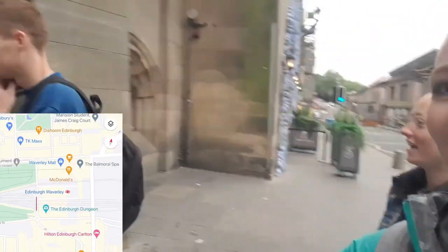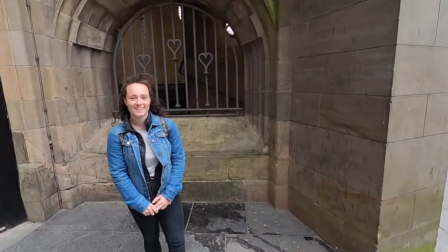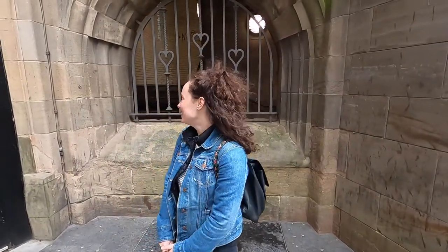Now we've got to the Marble Steps. We're at the other entrance of Waverley and we're at our first stop. We're now at the Marble Steps, which are also known as the Scotsman Steps. They were originally built in 1899 and there are 104 steps, each one made from a different marble from around the world. They take you from Market Street up to North Bridge.